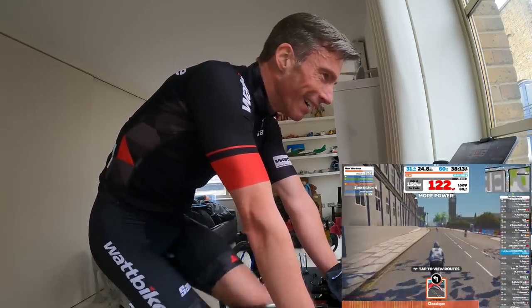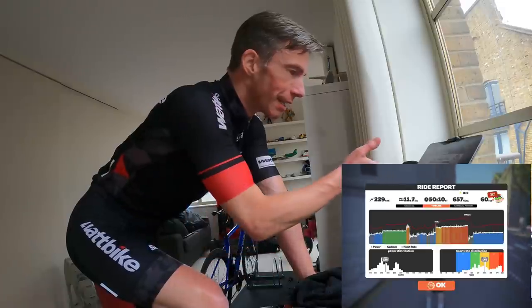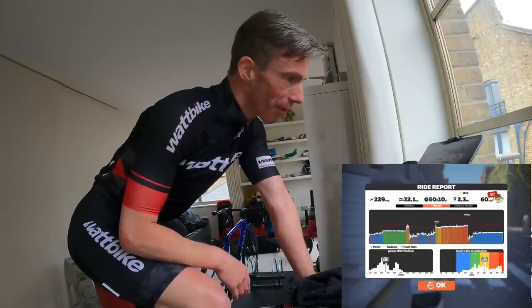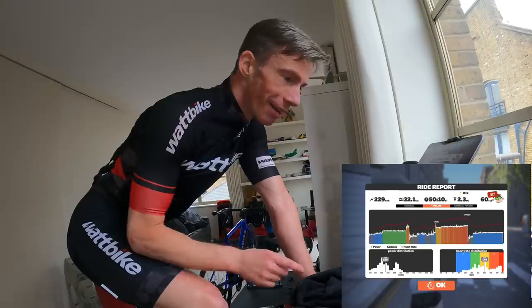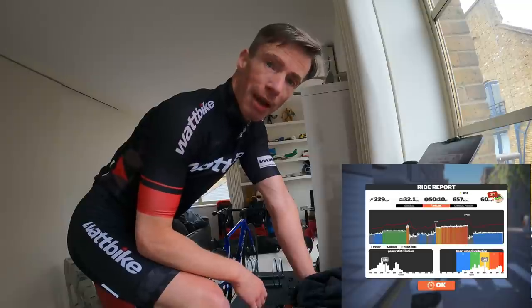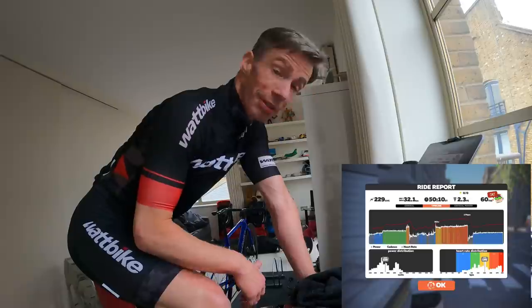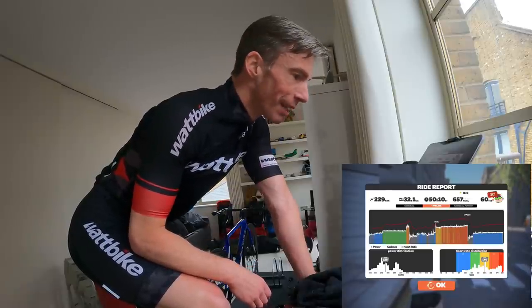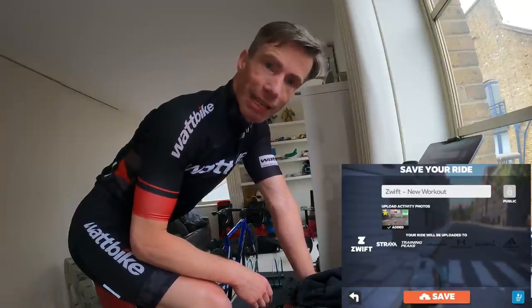Checking the timeline on Zwift, you can see that after the warm-up we started the effort with ERG engaged, targeting 315 watts. But there is definitely a ramp of power there, and Tom prescribes as even as possible — so I may have to redo the test. We'll check the average power over 12 minutes and the final four minutes, then I'll explain how to use the last four minutes of power to set all 11 power zones.